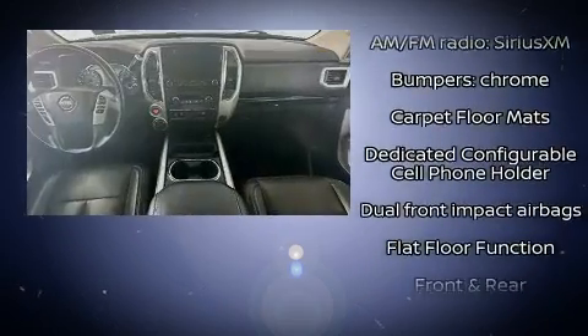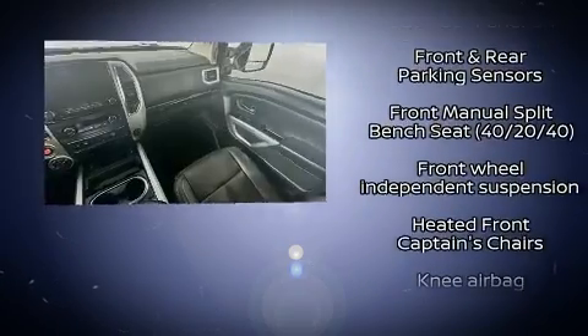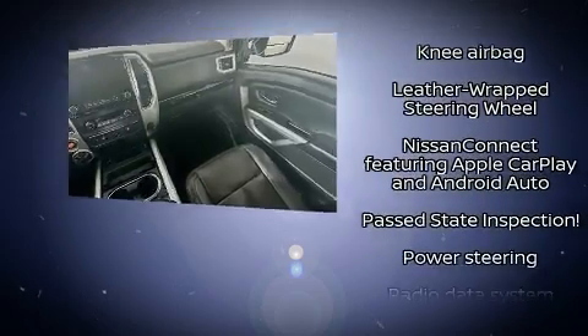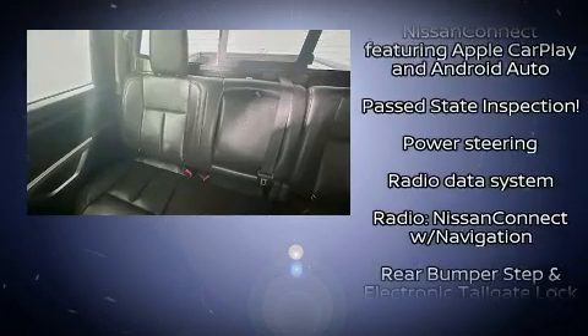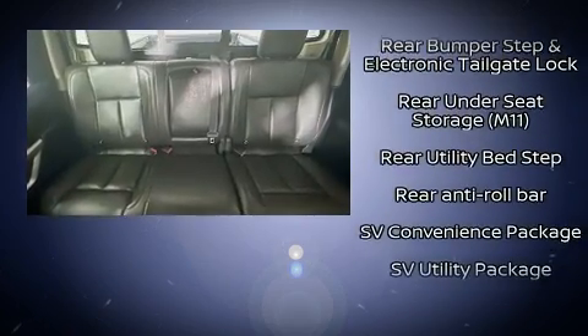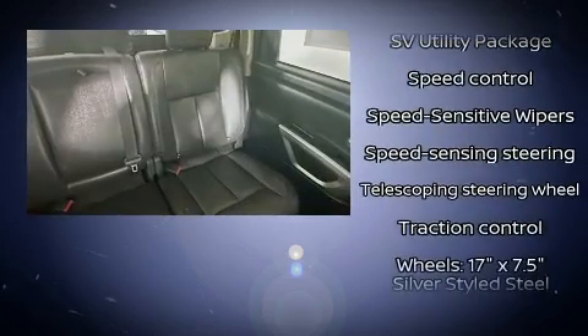Additional safety features include traction control, brake assist, ignition disabling, an emergency communication system, and four-wheel disc brakes with ABS. Various mechanical systems are monitored by electronic stability control, keeping you on your intended path.